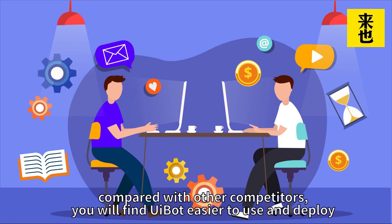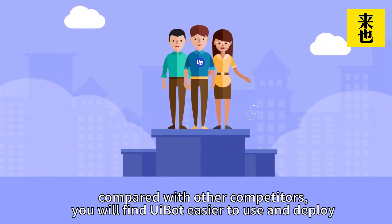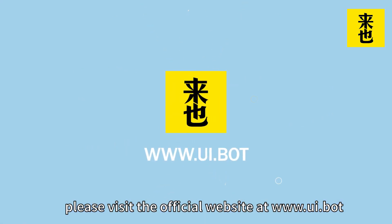In the meantime, compared with other competitors, you will find UiBoat easier to use and deploy. For more information, please visit the official website at www.ui.bot.